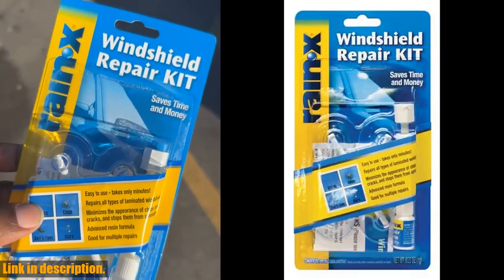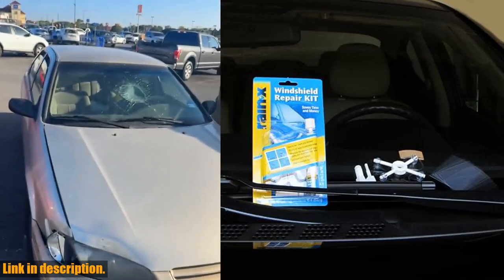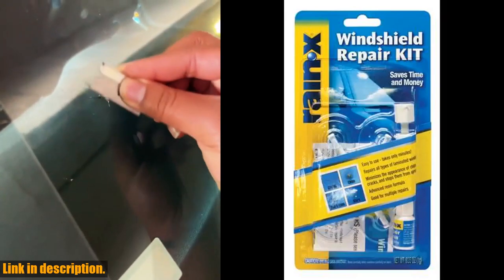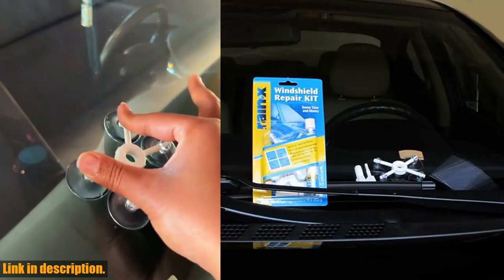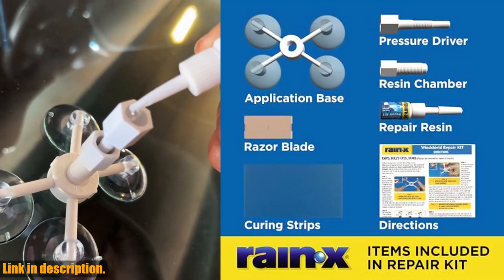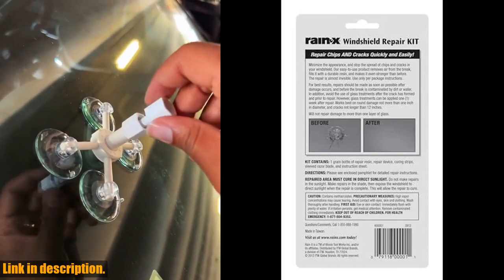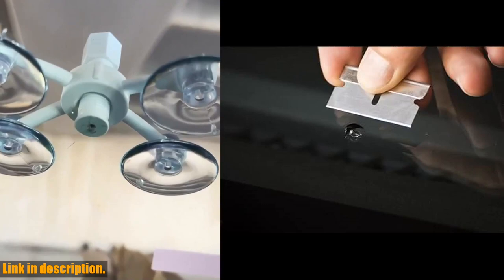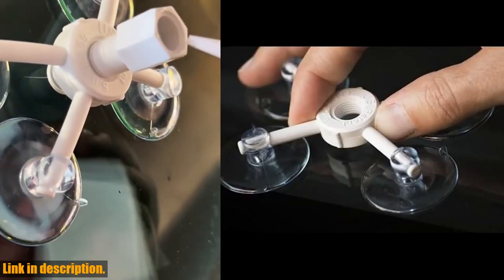For the best results, repairs should be made as soon as possible after the damage occurs, and before the break has had a chance to be contaminated by dirt or water. A pro tip to avoid poor results: refrain from applying the resin too quickly, as air pockets forming during the repair or repairing on a contaminated crack may compromise your results. So if you want to save time and money by avoiding a trip to the auto shop, this Rain-X windshield repair kit is the perfect solution. Click the link in the description to get your own and keep your windshield looking as good as new.